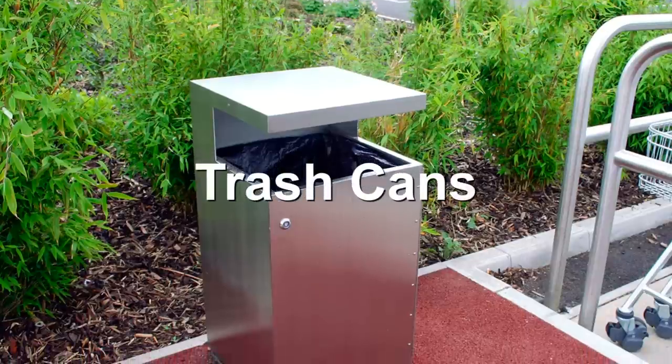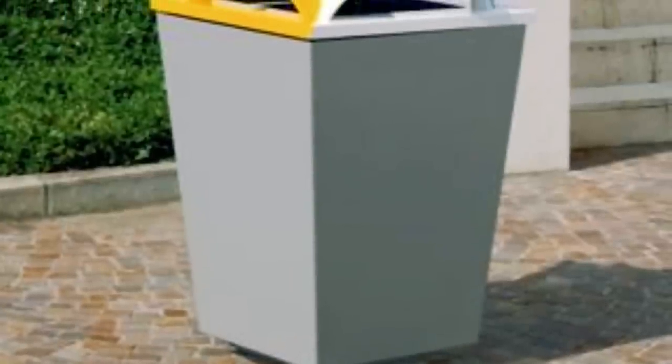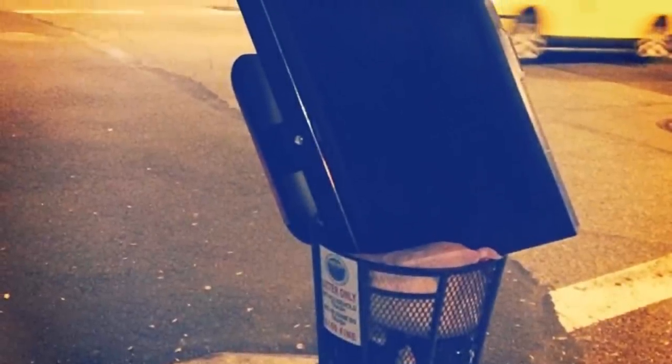Number 5: Trashcans. Not even the harmless act of throwing your litter away is free from design manipulation. Many government trash cans nowadays are slanted, so people can't sit on them — although why you'd want to sit on a bin in the first place is anyone's guess. They also have smaller openings. This is to stop people disposing of their own large items in public trash cans. Go to the tip, people.